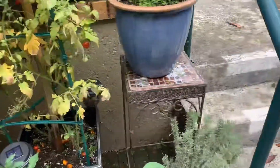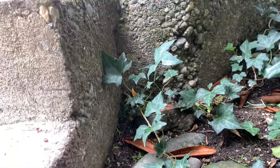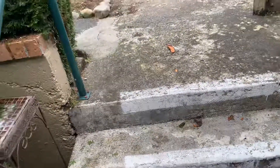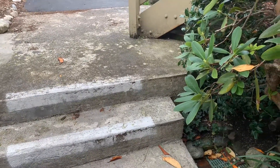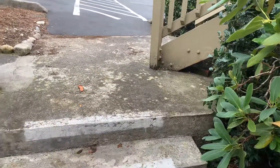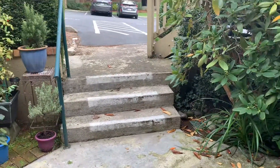It looks like these steps might have been poured — I'm not sure if they were poured separately or not. It kind of looks like it might have all been poured at the same time. So maybe instead of taking out that step, we just consider going right in front of the step. If not, then we can adjust it here before we propose it to the customer.